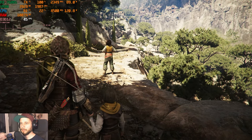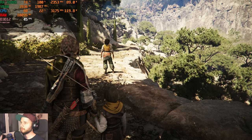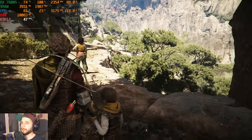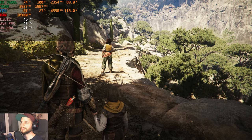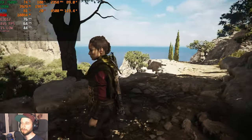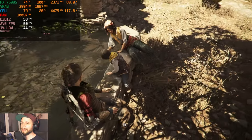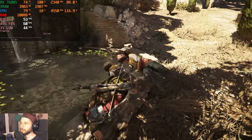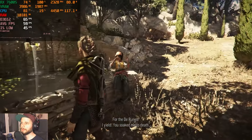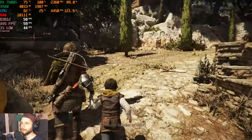In A Plague's Tale: Requiem on high settings at 1080p we're seeing around 46 fps looking toward heavy scenes and 75 fps facing lighter scenes. The frame-time graph is perfectly smooth and stable; we're not dropping below 44 fps with an average of around 59. Activating the resolution scaling to quality mode (FSR-like) gives us 68 fps — about 9 fps more — with slightly more blur but still acceptable.